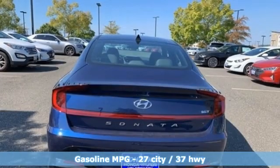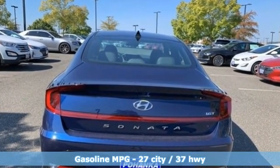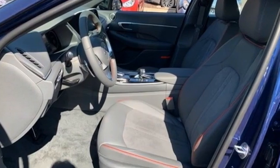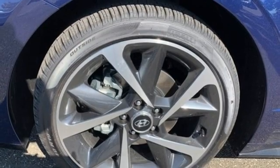Streaming audio, inductive device charging, dual zone climate control, auto dimming rear view mirror, doors and push button start proximity key, front heated bucket seats.